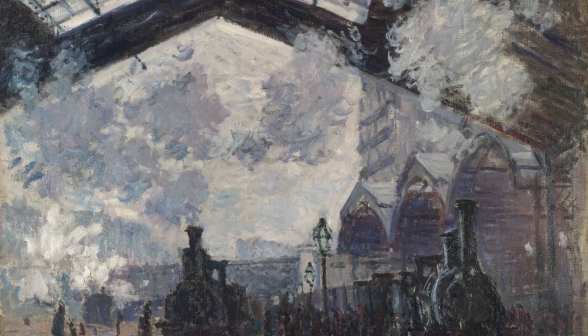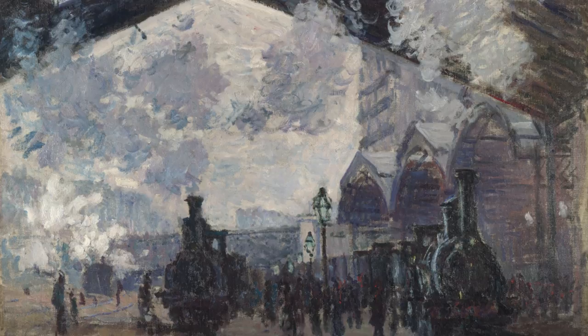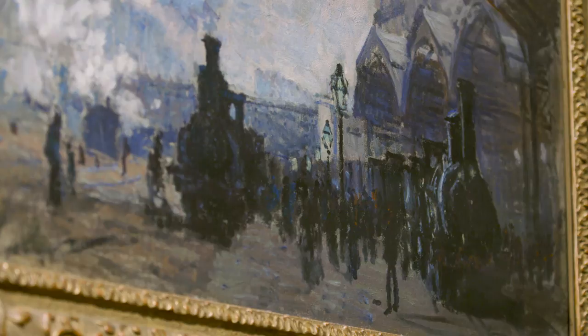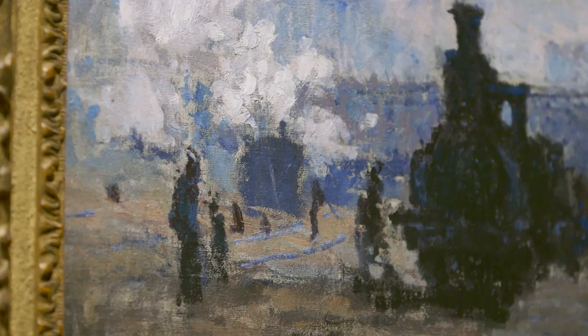Our picture is one of the most simple in a certain way, because the architecture of the train shed organises the composition so effectively. Then all the smoke from the train does this kind of dance under the shed of iron.